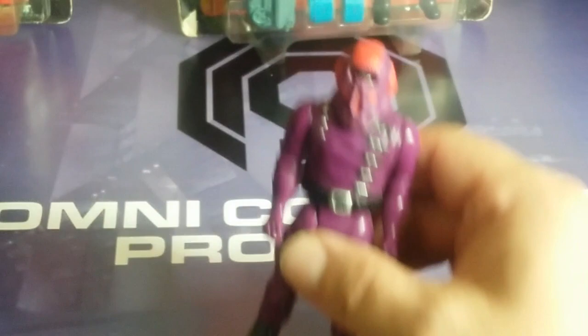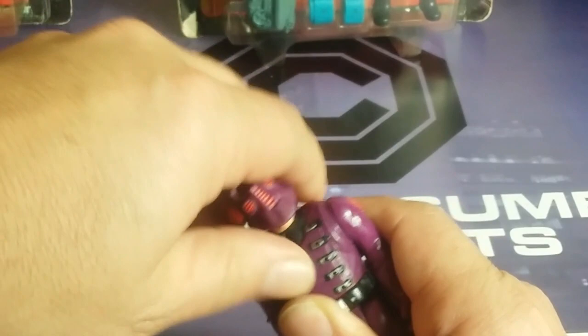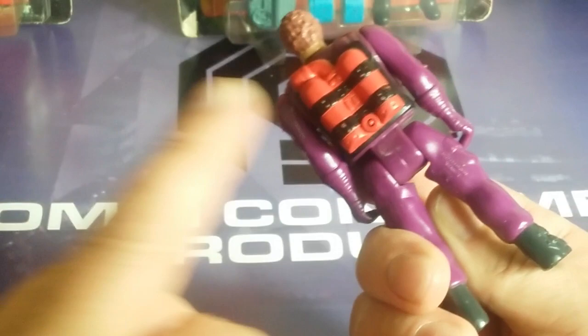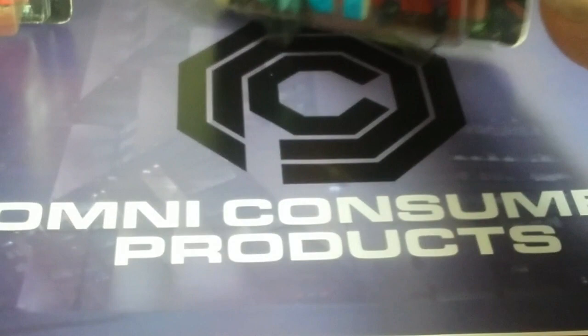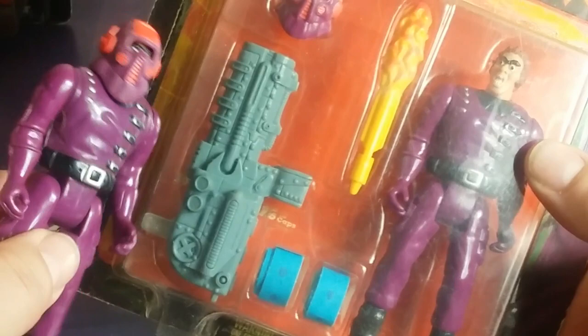We're getting into Series 2 of the bad guys. This is Scorcher — I have a collecting philosophy that if I have it complete on the card, I don't care if my loose one is complete. This guy is wacky and crazy, kind of like the Joker. He has a backpack with some crazy mechanism. The carded one shows you what he really does: he has a launcher and some fiery mechanism. He stands on the shelf better without all the components.